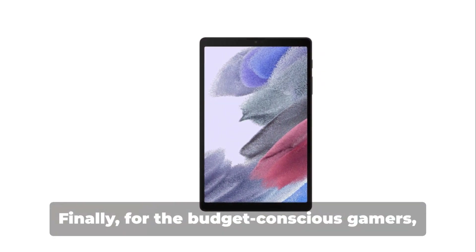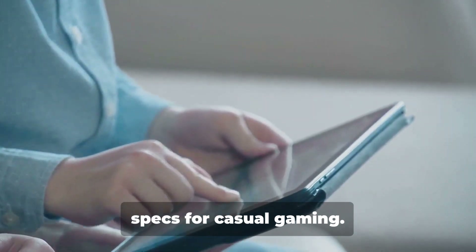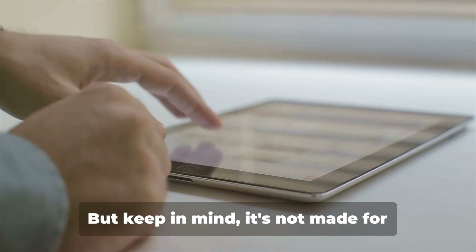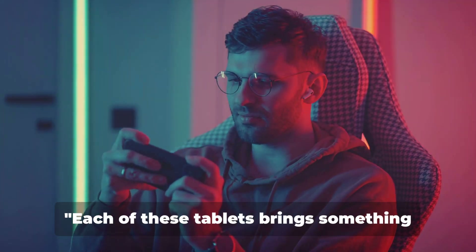Finally, for the budget-conscious gamers, the Samsung Galaxy Tab A7 Lite is a great choice. It's reasonably priced and offers decent specs for casual gaming. It also has a compact design that's easy to hold for long gaming sessions. But keep in mind, it's not made for high-end gaming, so you might experience some lag with more demanding games.